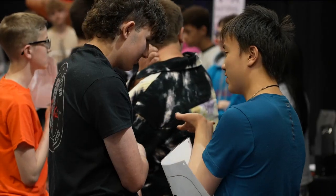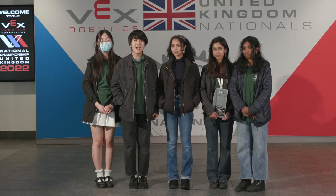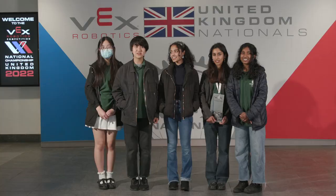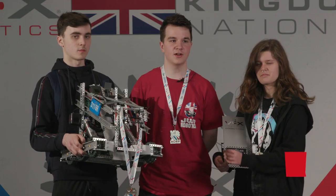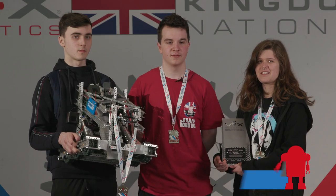Everyone in the community is so lovely and they're always willing to help, to lend you parts, to help you with your programming if it's going wrong. I feel like I've found a lot of friends through VEX Robotics, including the people on our team, so it's really important for me just for the community and the friendships. It's great fun — you make great friends, and some of the people I've made friends with in VEX I would say are probably my best friends. We're all friends because of VEX.